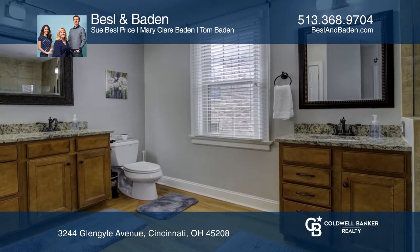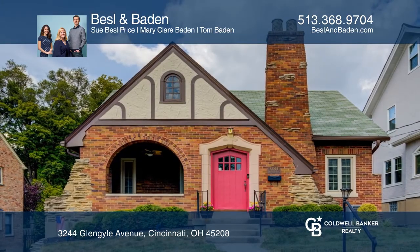Ready to take the next step in obtaining your future home? Contact Bessie and Baden to find out how.